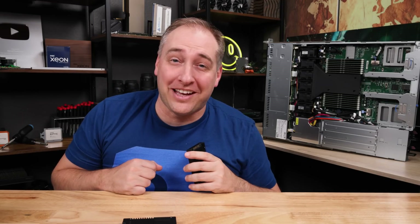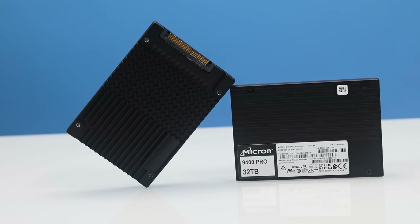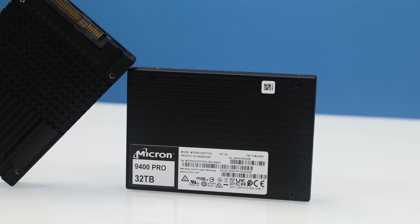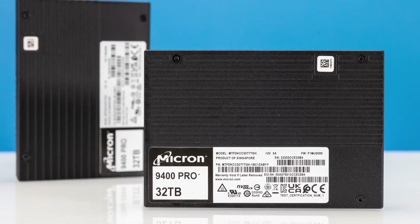Hey guys, this is Patrick from STH, and this is a 32 terabyte NVMe SSD. This thing is absolutely gargantuan in capacity, but relatively diminutive in size.